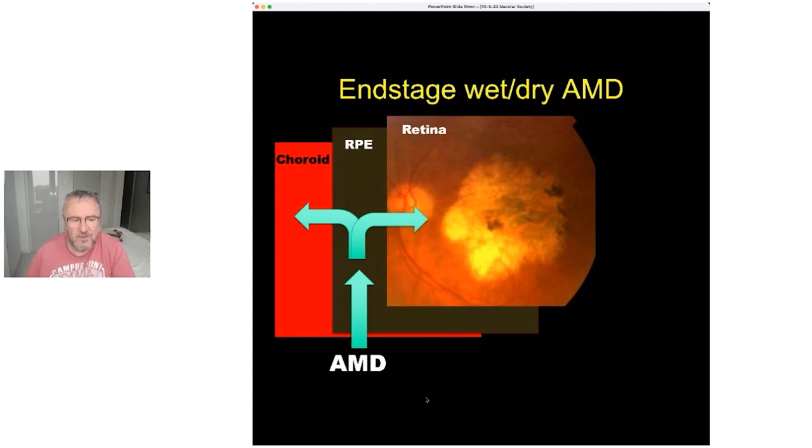The light-sensitive cells die, the RPE barrier is broken, and the choroid starts to die as well. It's a much more complex disease — three layers affected: the top layer, the middle layer, and the blood supply at the back. The reason I stress this will become clear later in the discussion.